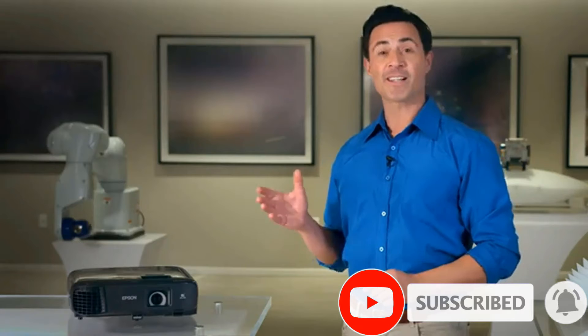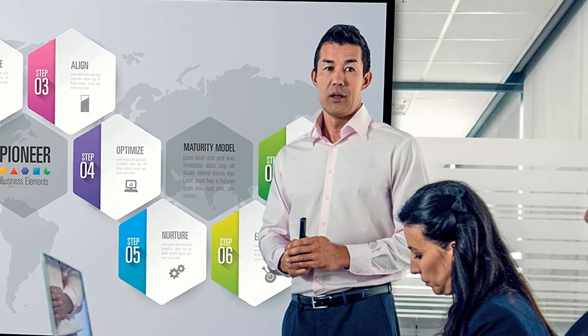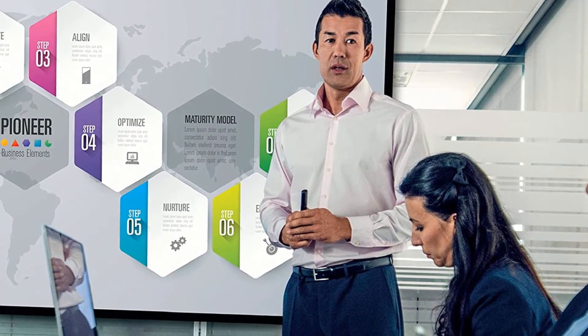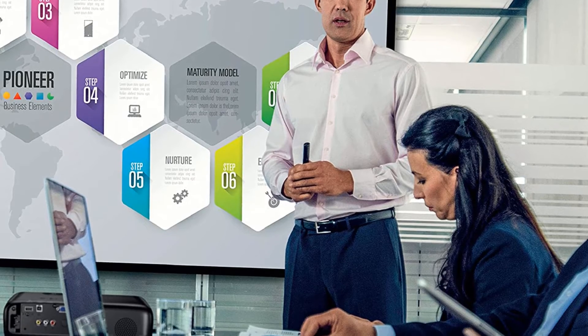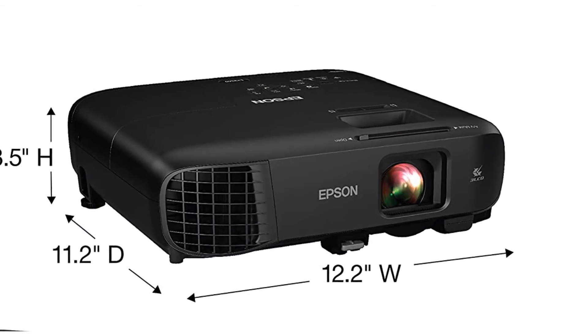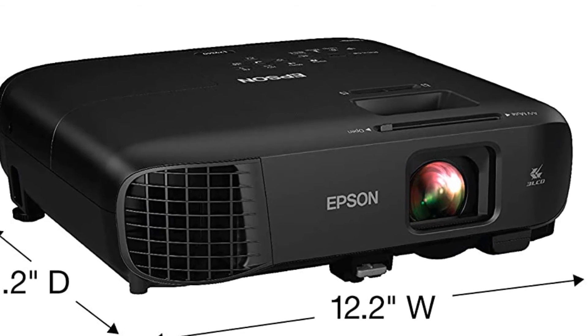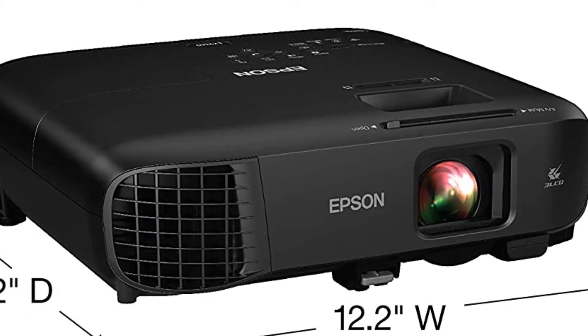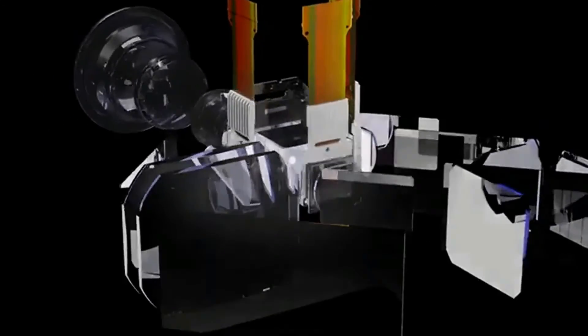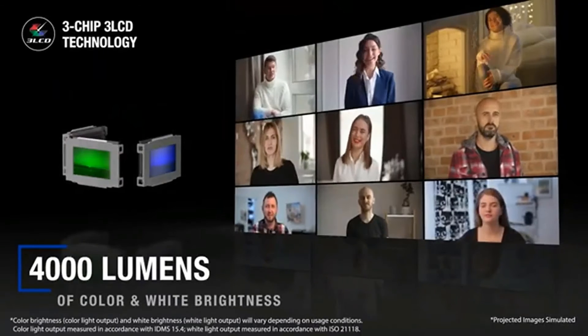It has a quick and easy setup process, allowing you to connect your devices with a QR code, the Miracast app, or Apple AirPlay for wireless screen mirroring. If you require a wired connection, it has inputs for HDMI, USB, USB Type-B, VGA, and composite video. The lamp provides up to 3,600 lumens of brightness. With a throw distance of 8 to 12 feet, the screen size adjusts from a minimum of 80 inches to a maximum of 120 inches.